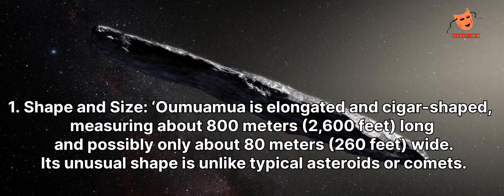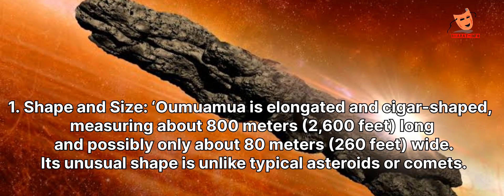Shape and size: Oumuamua is elongated and cigar-shaped, measuring about 800 meters (2,600 feet) long and possibly only about 80 meters (260 feet) wide. Its unusual shape is unlike typical asteroids or comets.